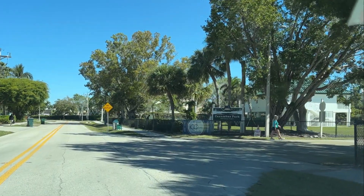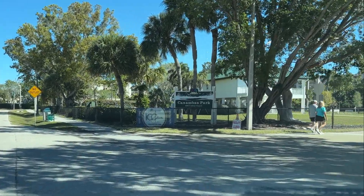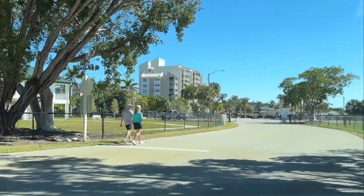On a day like this, if they're not at the beach they're probably out shopping. So let's head down Collier Boulevard and see what the car traffic and foot traffic is looking like. We'll start at Caxambas Park, which is on the far south end of Marco Island.